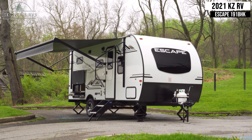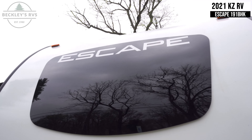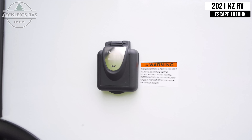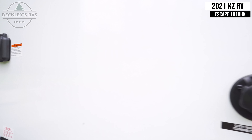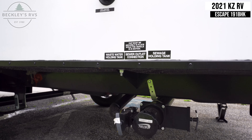This KZ Escape E191 BHK Travel Trailer is available to rent today at Beckley's RVs. This unit has power, water, and sewer hookups opposite of the entry side of the unit as shown here.